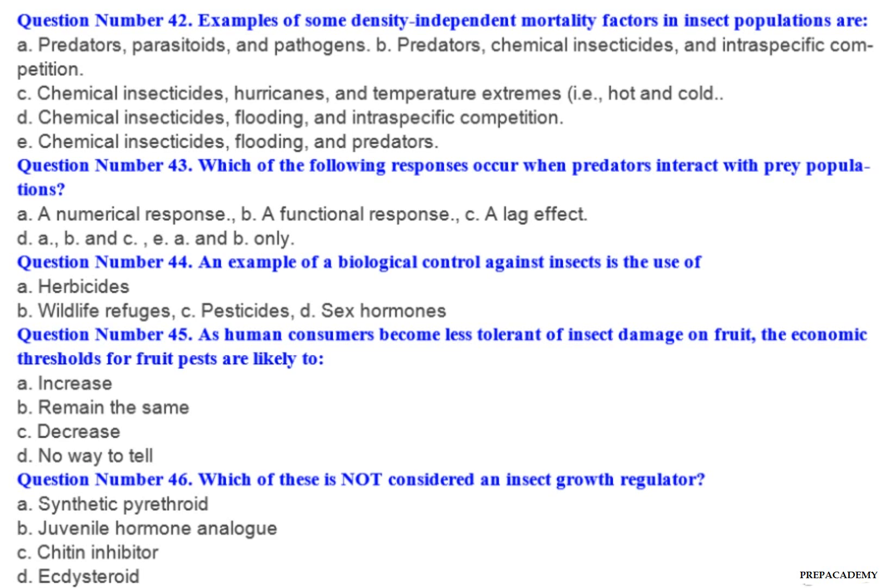Question number 47: Organophosphate and carbamate insecticides work by disrupting an insect's — A. Digestive system. B. Nervous system. C. Respiratory system. D. Endocrine system.